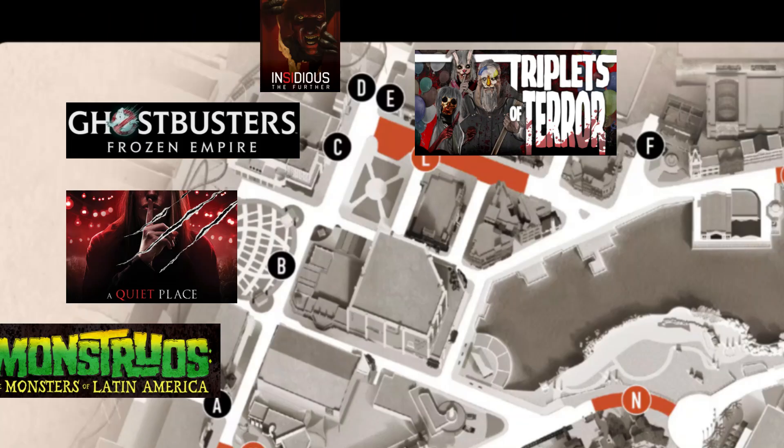Starting from the bottom left, Monstrous Latin America will be right there next to Despicable Mayhem Mania. Then we go up just a little bit by the stage area and we have A Quiet Place. Next to that, in the Jimmy Fallon building, we'll have Ghostbusters Frozen Empire. Moving to the right, right between the roller coaster and close to the tribute store, we'll have two houses: Insidious to the left and on the right, Triplets of Terror.